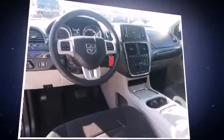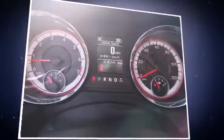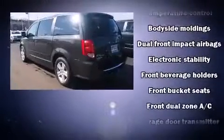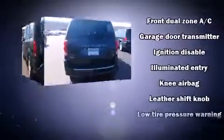Storage solutions are integrated throughout the interior, demonstrating thoughtful attention to detail. Dodge also prioritized safety and security with features such as dual front impact airbags with occupant sensing airbag, head curtain airbags, traction control, and brake assist.